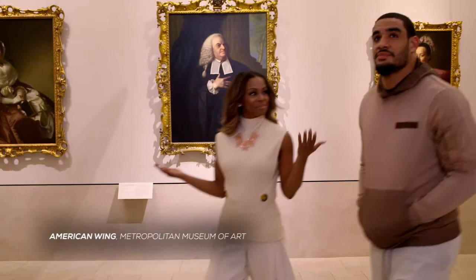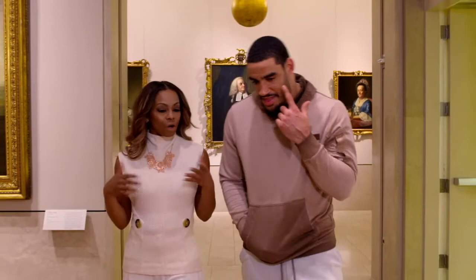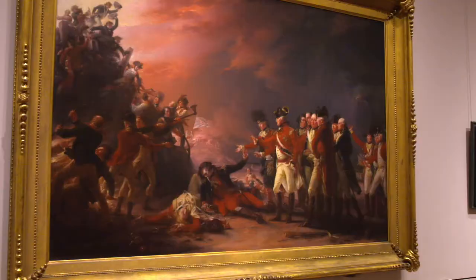Welcome to the American wing of the Met Museum. So tell me how a 6'2", 275-pound NFL sack artist comes to fall into expressing himself in such a delicate craft. My dad, he used to draw when I was growing up — sketches and stuff like that. So I guess I got the creativity from him.